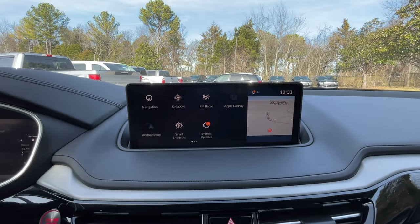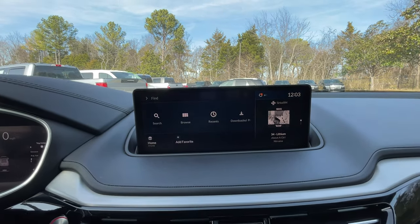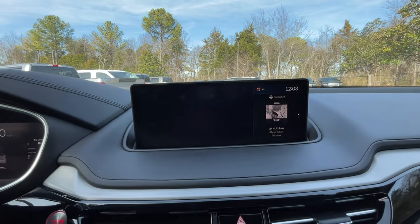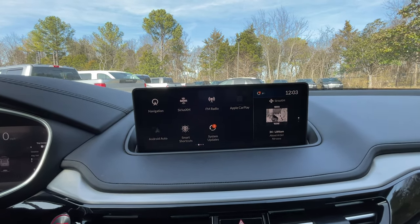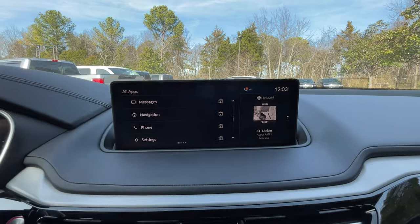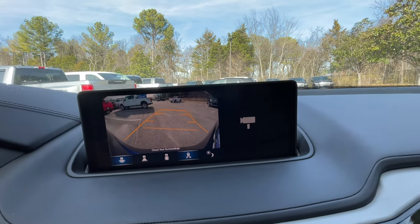That was a huge disappointment for me. The navigation screen is here — you can find a destination by search or set up a home or favorites. For audio you can go through that, though the system does not cooperate well. That said, the backup camera picture is very good and the guidelines follow you as you turn the steering wheel.